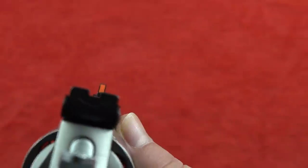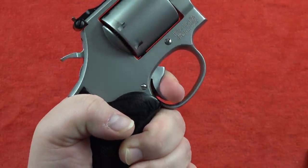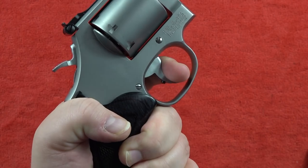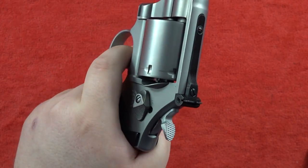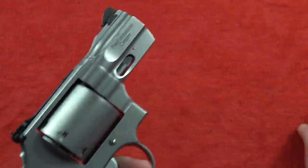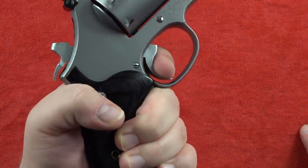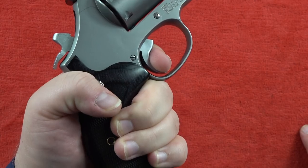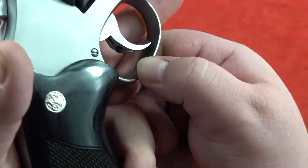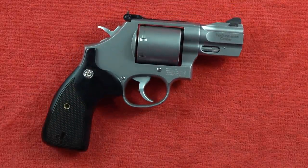The double-action trigger pull is very smooth and consistent, coming in at around six to six and a half pounds, allowing very accurate shots. In single action, you just blow on it and it's going to go off. There's a great over-travel screw in the back of the Smith & Wesson trigger. This is a very high-quality Performance Center revolver. If you're in the market for a wheel gun, highly recommend checking this out.